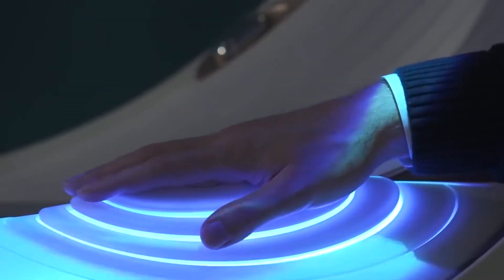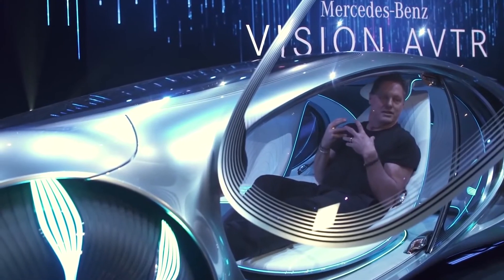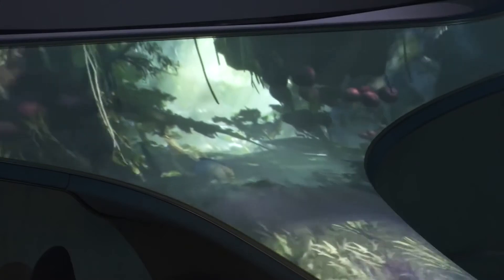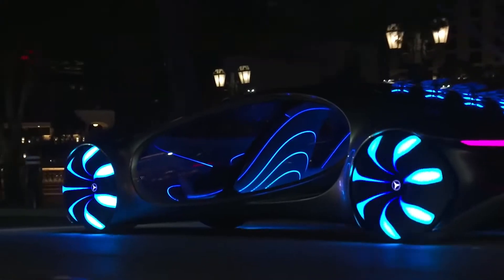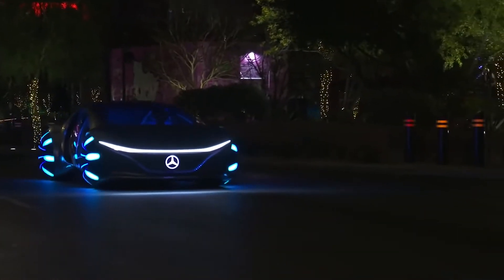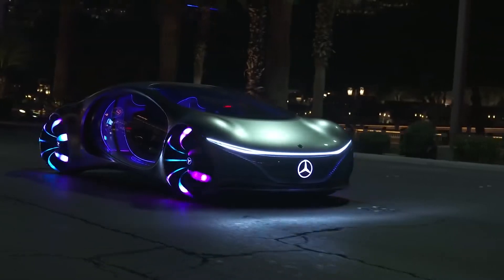To start the car, just put your hand on the unit symbolizing the Tree of Souls from Avatar. It is already known that this miracle of automobile design will not be mass-produced, but some stylistic and technical solutions discovered during its creation will be used in other Mercedes-Benz products.